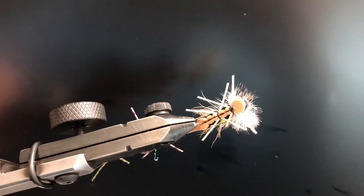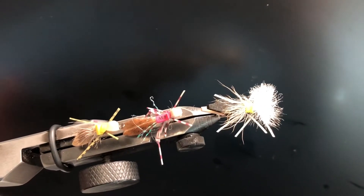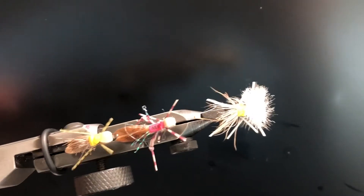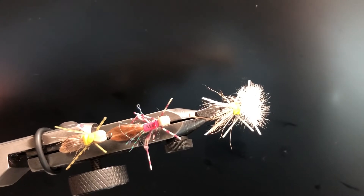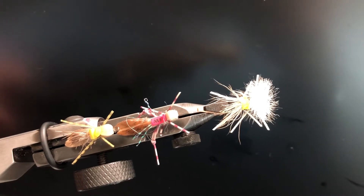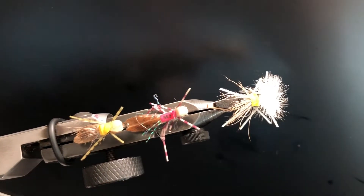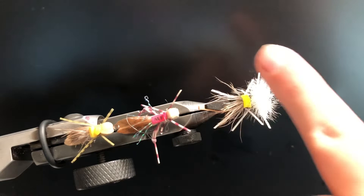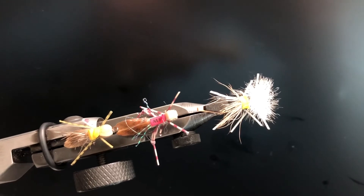Up next, for my last favorite dry fly, is just a hopper pattern. They come in so many different variations, but trout just love these hoppers. I've caught perch and bass on them too. That one my buddy Andrew tied — that's an MF Hopper — and that one my buddy Ron tied. Hoppers are also great for fishing a dry dropper setup.